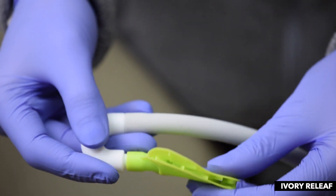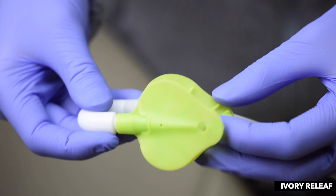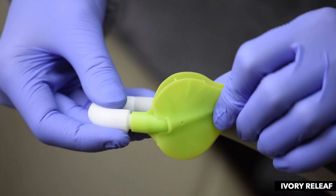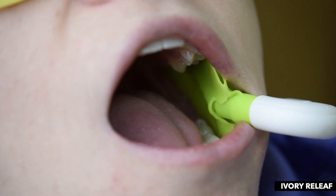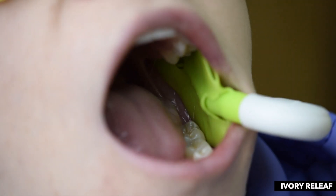The final intraoral product I want to mention is the Ivory Relief. It's really helpful for hygienists who don't want to hold the hi-vac evacuation system while cleaning teeth. You can put it in the patient's mouth — it's actually really comfortable — it attaches to the side of their cheek, and you can leave it there and go about cleaning the teeth. You'd be surprised how much more suction you're getting when you have this device in the mouth.